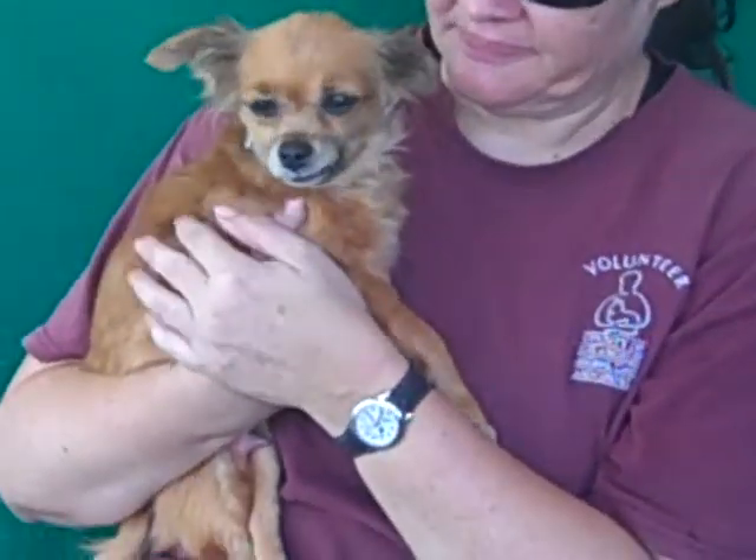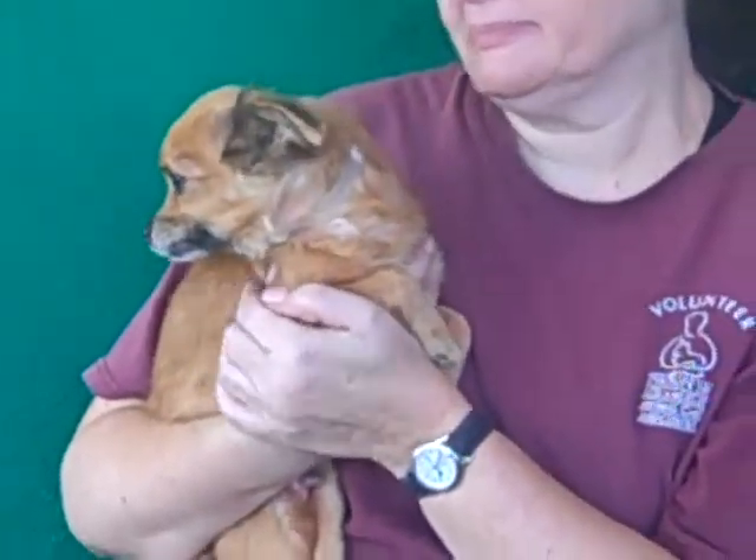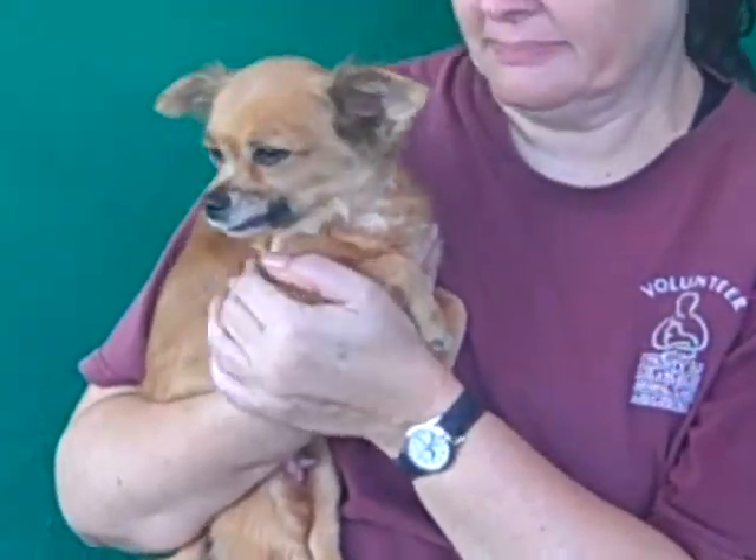She's been non-reactive around other dogs, and just a petite little girl who is going to make an excellent companion for somebody. She's only 5 pounds.